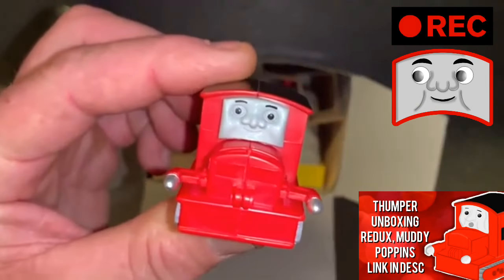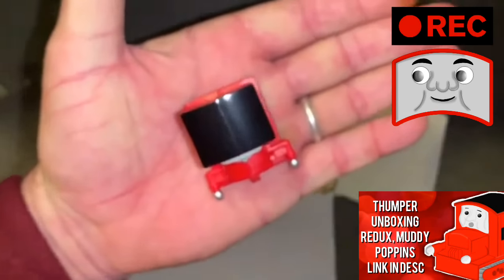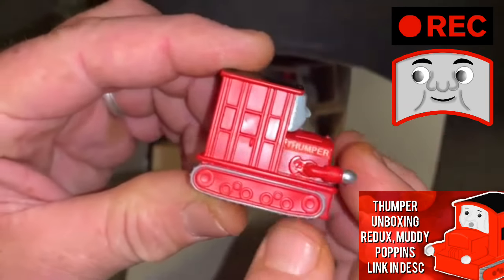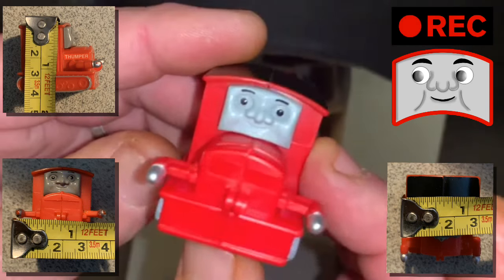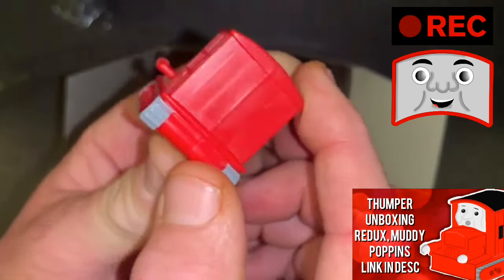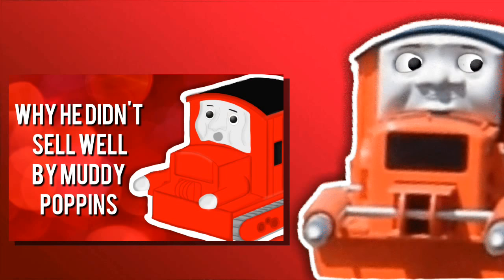There he is — he's super duper tiny. He fits in my hand like that. He's very small and very delicate. Muddy's going to show images of him from the sides. I'll show the measurements on screen so it can be understood how small this guy really is. Just adorable. I should probably also mention that he has a screw in his cab — I'm not exactly sure what it's for. If you take him apart, there's no battery in there, so I just don't really know. In his video, Muddy Poppins explains why Thumper didn't sell well.